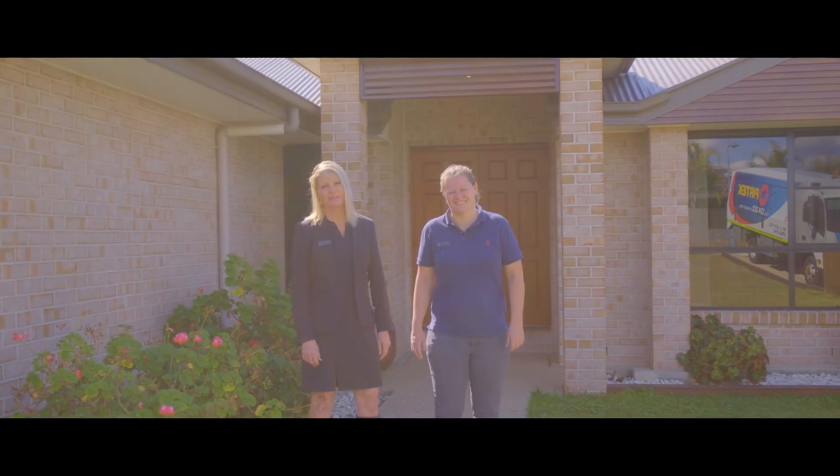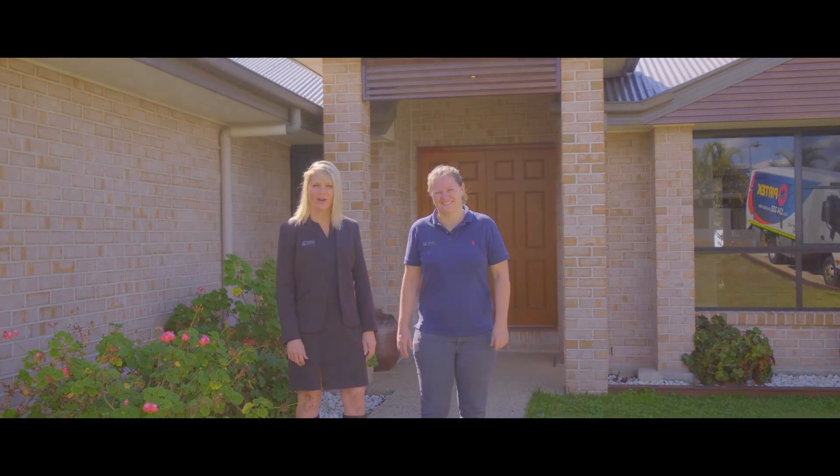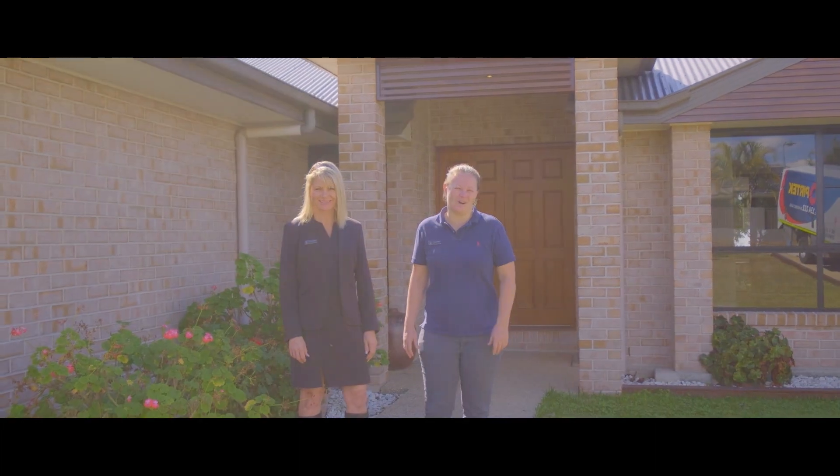Hi everyone, Tina and Steph from Anchor Realty. Welcome to 52 Bushland Drive, a great family home in a quiet location.